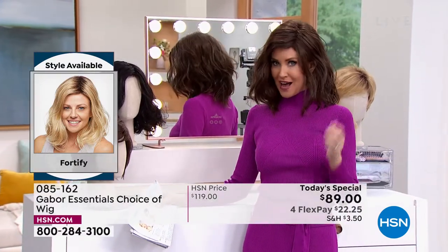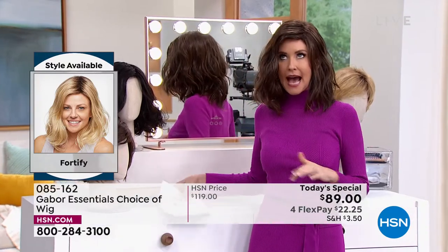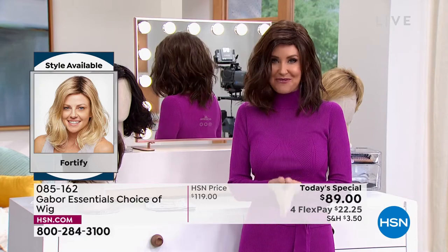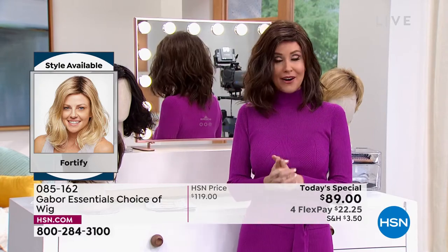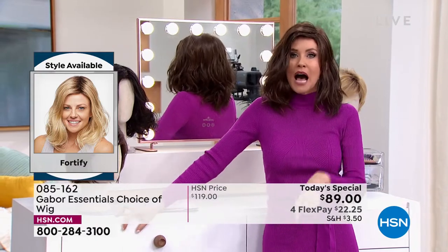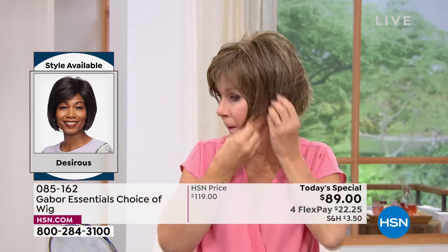I'm in what we call the Fortify — it is the longest version that we have. This really cute shoulder length — I can never get this kind of wave to stay in my hair. Now you can with the Fortify. It is so easy to change in and out. I promise I'm going to try every single one of these on today.